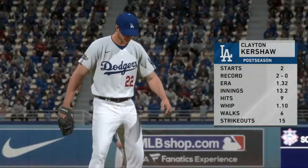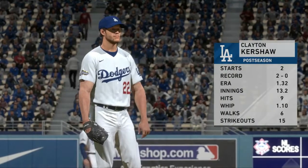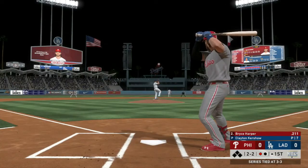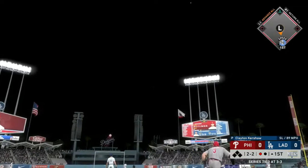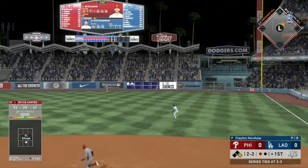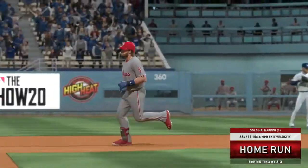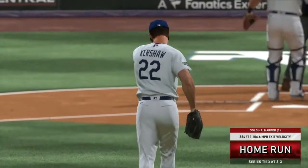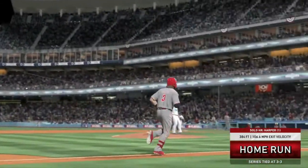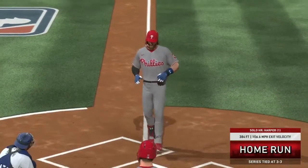Playing against Kershaw, who this postseason has 2 starts, is 2-0 with a 1.32 ERA, 13 innings pitched, 9 hits, a 1.10 WHIP, 6 walks to 15 punchouts. Honestly, the walks are what's going to end up winning Philadelphia this game. Four or five walks last episode, and if we can rally off some walks against Kershaw it's going to run that pitch count out. But you also have to capitalize — a home run by Bryce Harper gives Philadelphia that 1-0 lead in the top of the first inning.